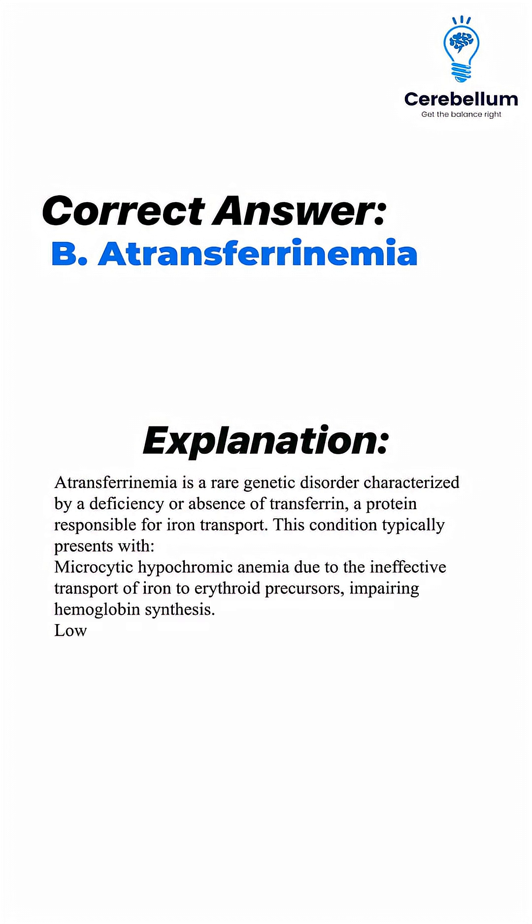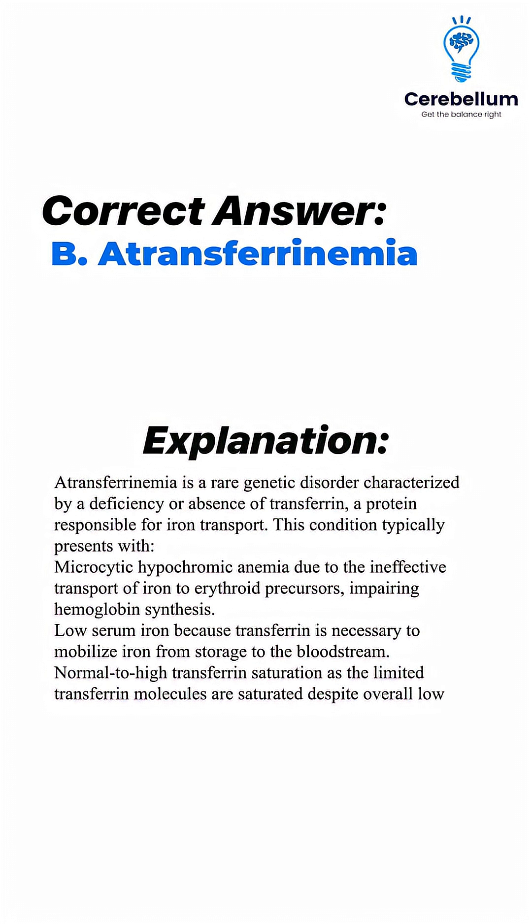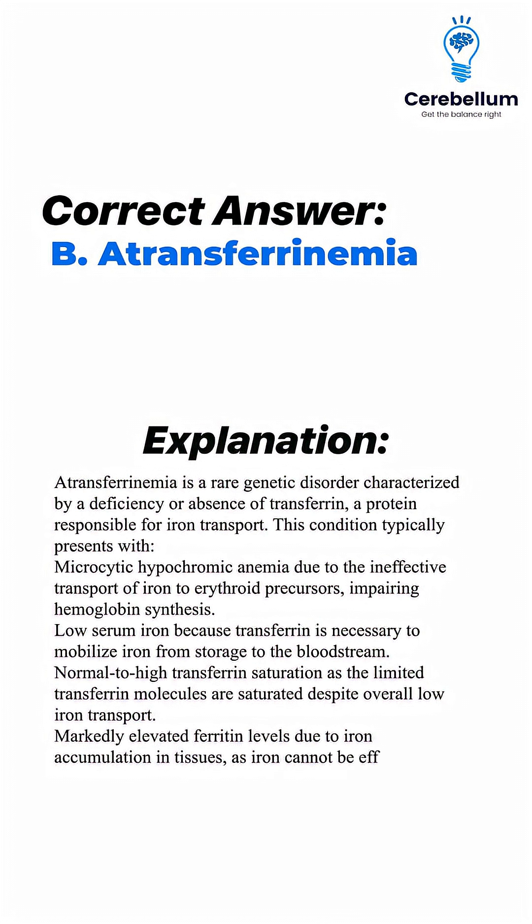Low serum iron occurs because transferrin is necessary to mobilize iron from storage to the bloodstream. Normal to high transferrin saturation results as the limited transferrin molecules are saturated despite overall low iron transport. Ferritin levels are markedly elevated due to iron accumulation in tissues, as iron cannot be effectively mobilized for utilization.